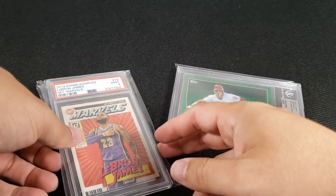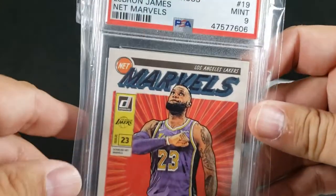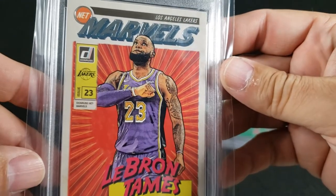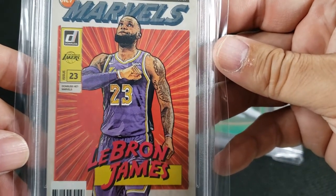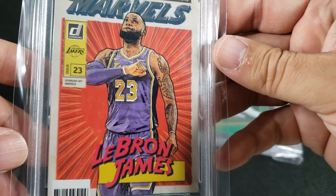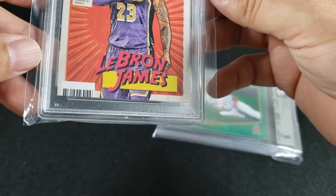I re-entered the sports card market probably two months ago now, and I didn't have any LeBron James cards, which was shocking to me because I think he's such a great player. Not the best — that's Jordan. Just getting that straight.